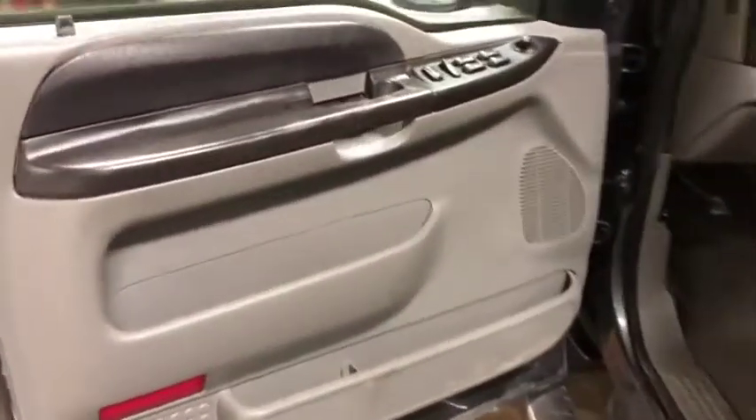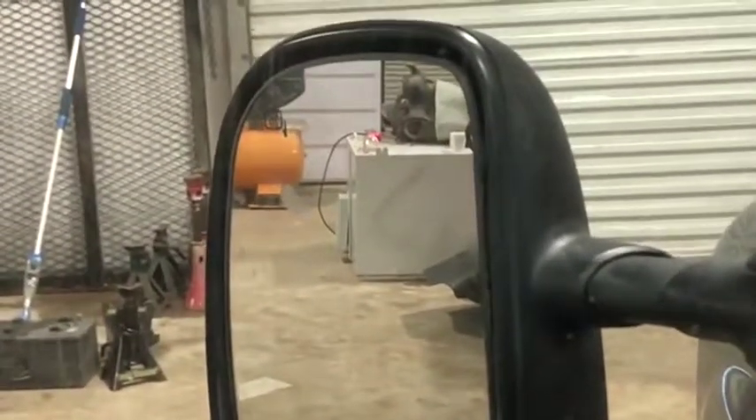I'm going to hop up here to the front door panel. You can see it does have power windows, mirrors, and locks. It also has a nice combo heated mirror, as you can see by the emblem.